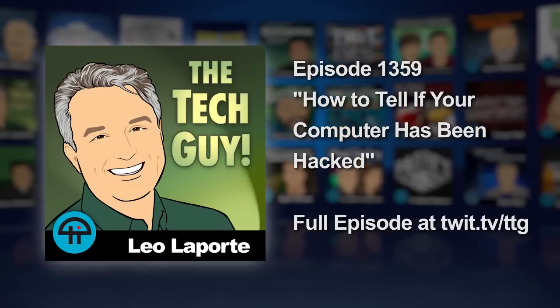Ryan in Los Angeles, Leo Laporte, the tech guy. Hi Ryan. Hello, hello. I'm well, how are you? Good, I'm doing well. Hey, I have a question.